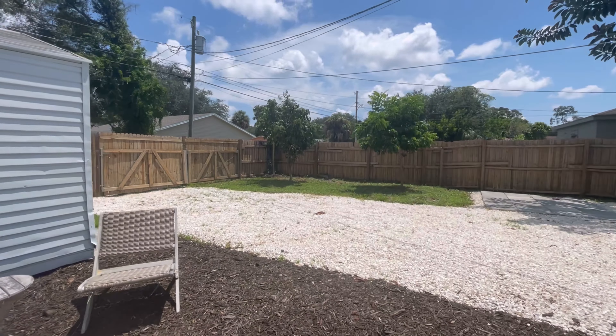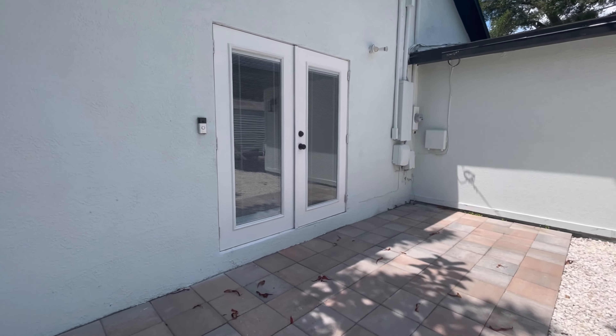There's alley access back there, and here's your driveway. Alright, so that's this one. I'll be back with the next video. Bye.